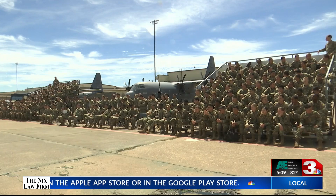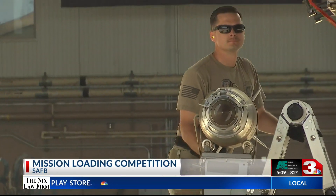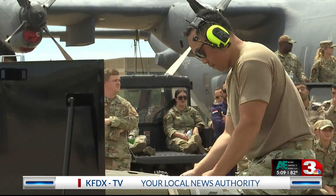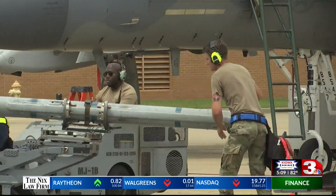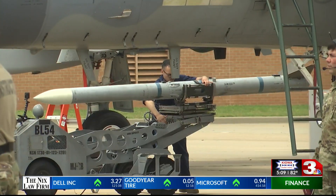Airmen at Shepard Air Force Base got quite the experience as the Mission Generation Demonstration hosted by the 363rd Training Squadron got underway today. Several leaders and instructors competed while simulating building munitions and loading bombs and missiles onto aircraft such as the A-10 Warthog, an F-15 and F-16, and a B-52 bomber. Those competing readied aircraft by fueling them up and loading them with weapons before being ready to take them to the flight line.